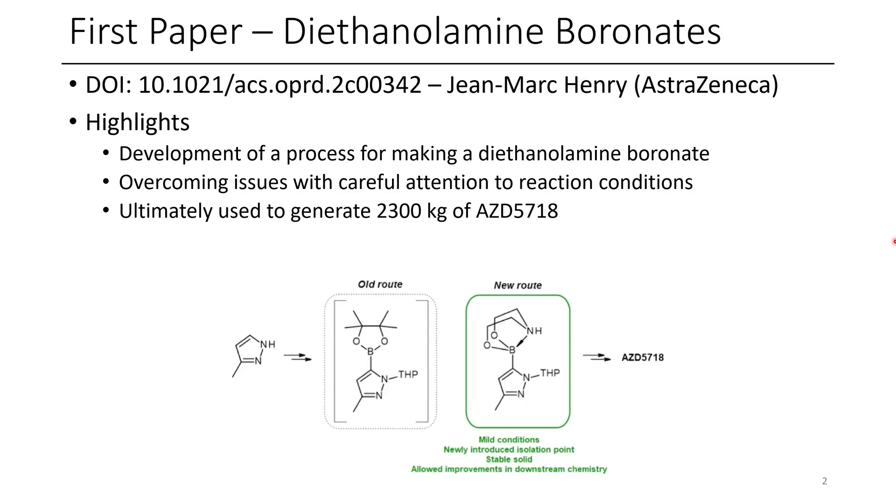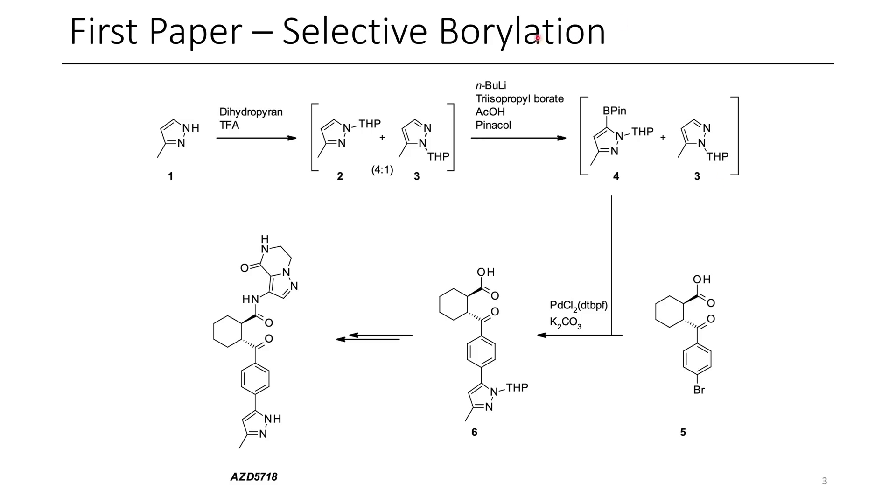CAD is triggered by the buildup of fatty deposits in cardiac arteries, which can lead to reduced blood flow, which can eventually evolve into more serious health issues.